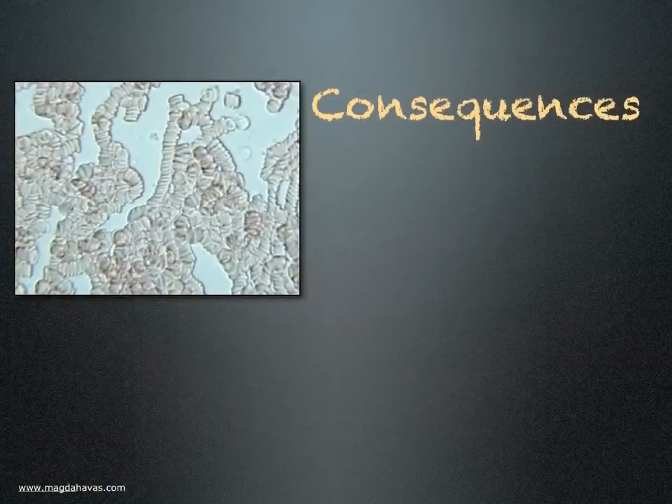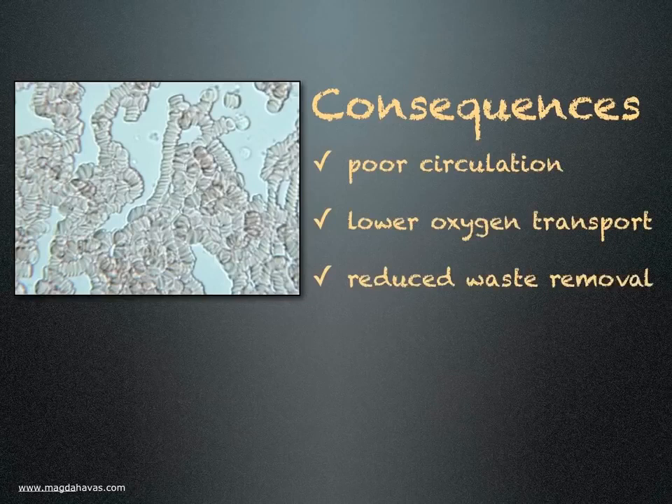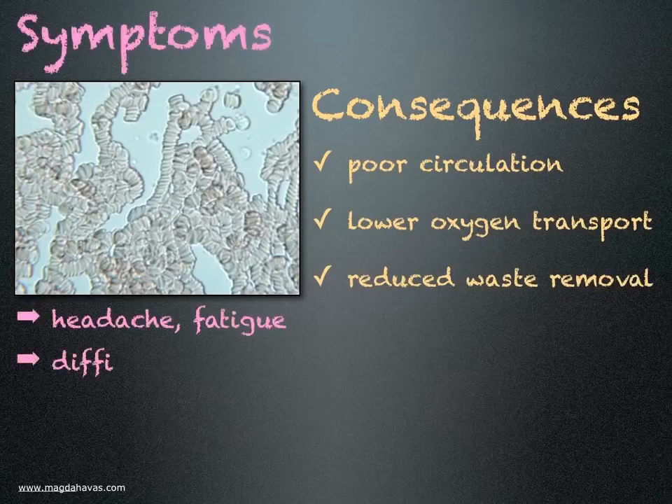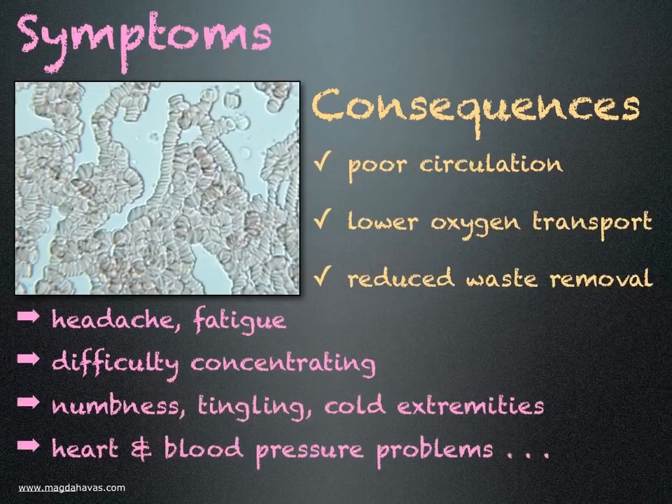What are the consequences of Rouleau formation? Poor circulation resulting in lower oxygen transport to cells and reduced waste removal. Symptoms someone may experience include headaches and fatigue, difficulty concentrating, numbness, tingling and cold extremities, and possibly heart and blood pressure problems, including risk of stroke.